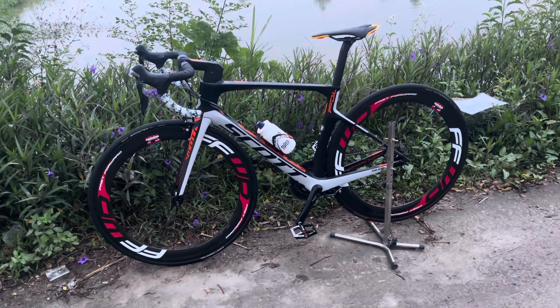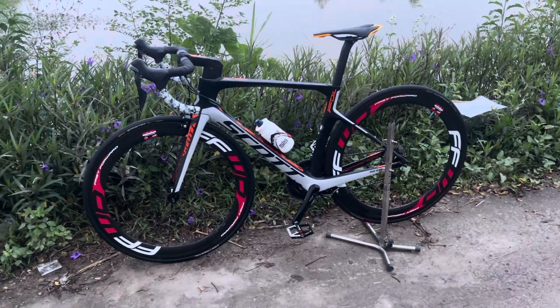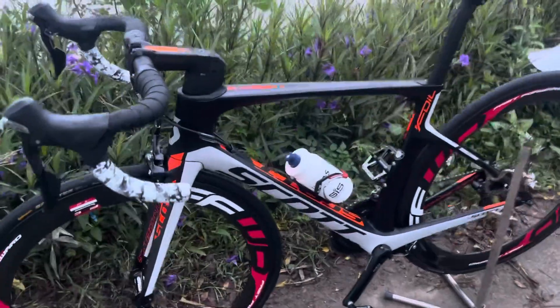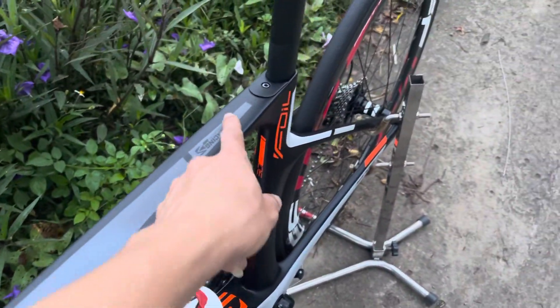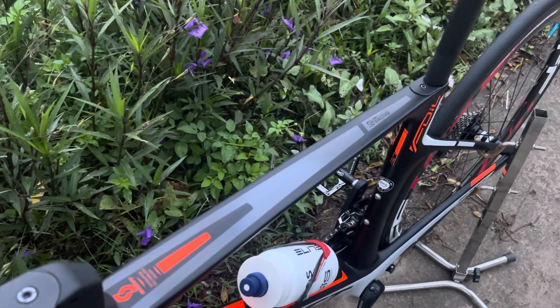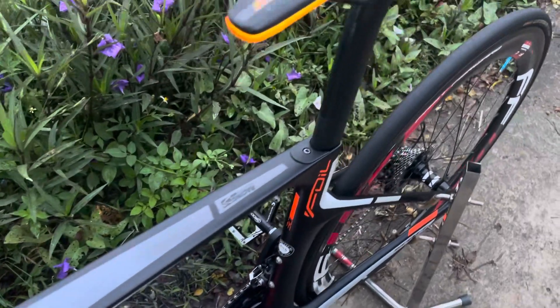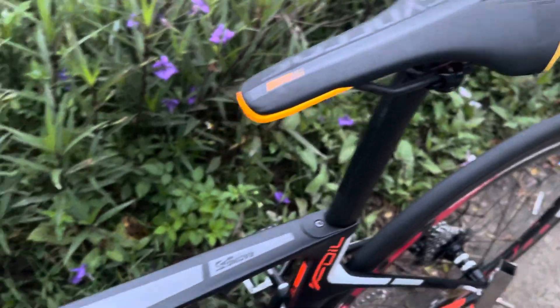Cấu hình này nó chạy 105-5008 thôi các bác ơi. Nhưng mà em nói thật là nhiều con xe 6-70 triệu mang ra mà chạy là không ăn được con này đâu. Không phải cứ nhiều tiền là nó chạy nhanh đâu các bác nhé. Những chiếc xe đua như thế này - nó chạy nhanh hay không, nhẹ hay không - ăn nhau ở bộ khung này với lại cái cặp bánh. Không phải cứ đắt tiền là chạy nhanh các bác nhé.